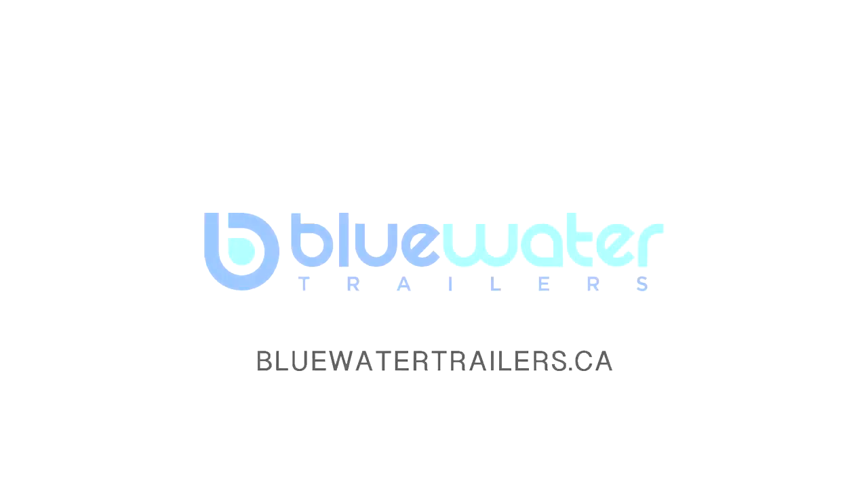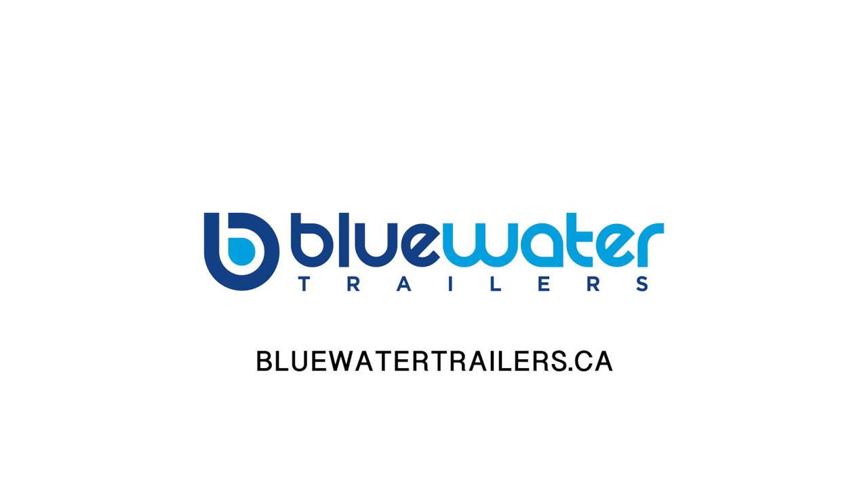If you would like more information, come on in and see the difference that Blue Water Trailer makes. Nobody wants to earn your business more than Blue Water Trailer, before and after the sale.